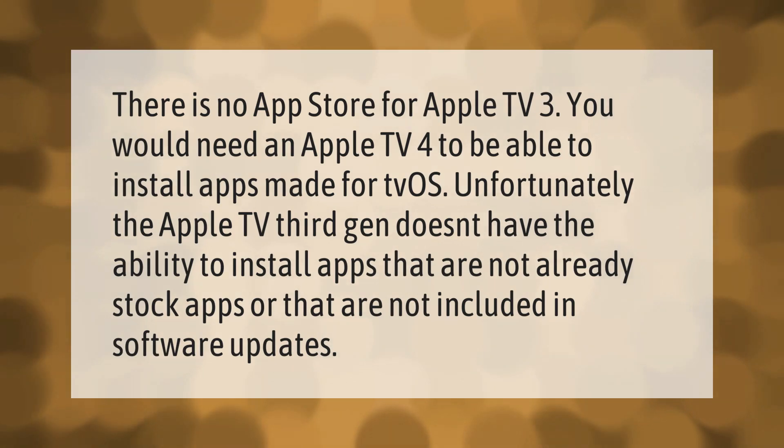There is no App Store for Apple TV 3. You would need an Apple TV 4 to be able to install apps made for tvOS. Unfortunately, the Apple TV 3rd gen doesn't have the ability to install apps that are not already stock apps or that are not included in software updates.